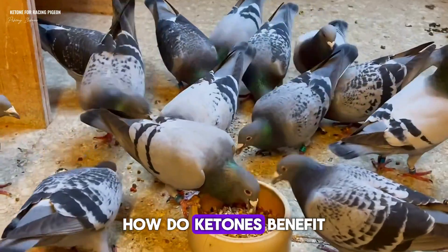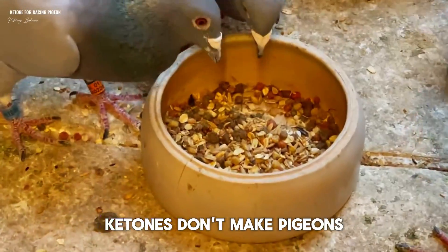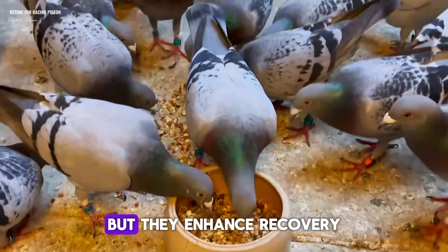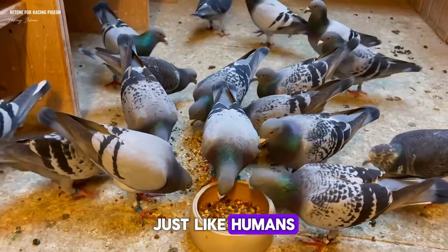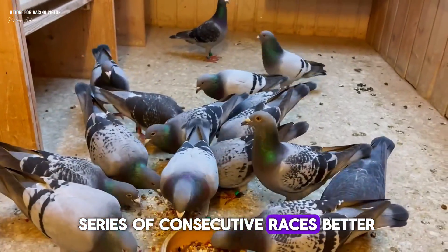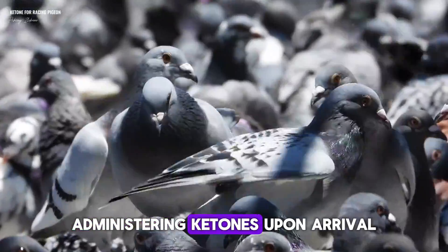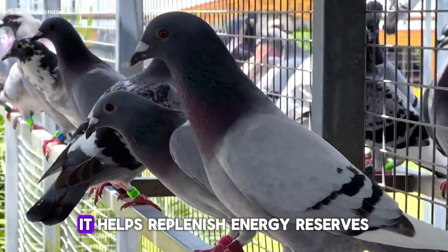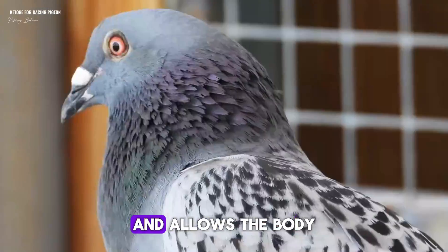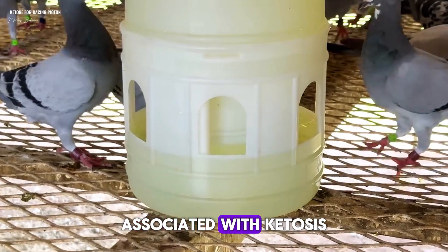How do ketones benefit racing pigeons? Efficient recovery: ketones don't make pigeons fly faster, but they enhance recovery after intense efforts. Just like humans, pigeons can handle a series of consecutive races better. Administering ketones upon arrival and on a regular basis seems to be effective — it helps replenish energy reserves and allows the body to adapt to the metabolic pathways associated with ketosis.